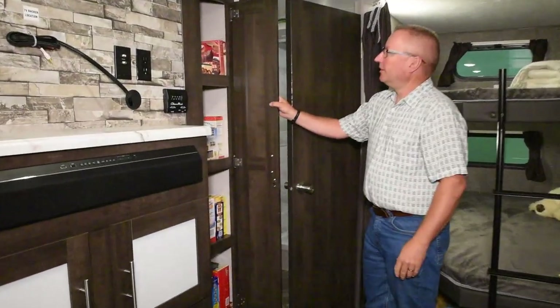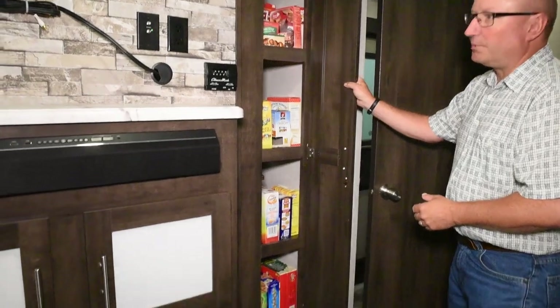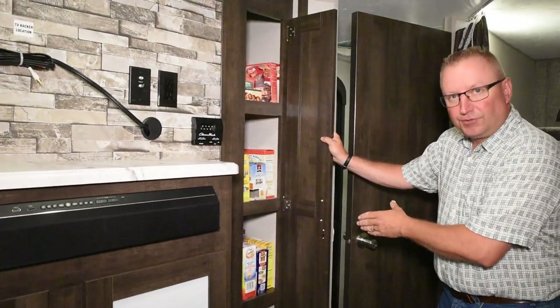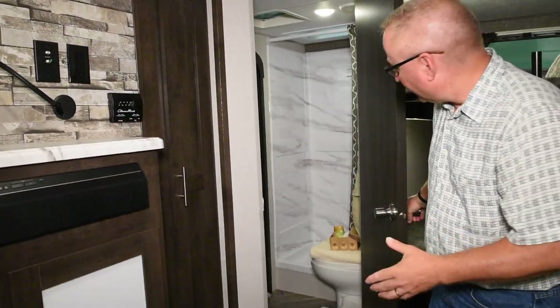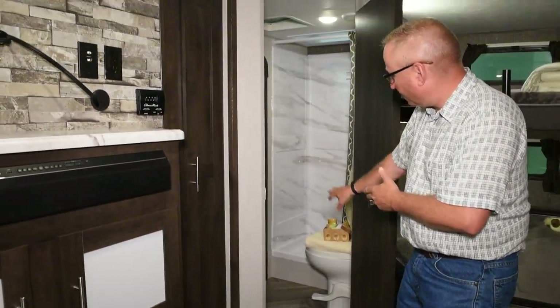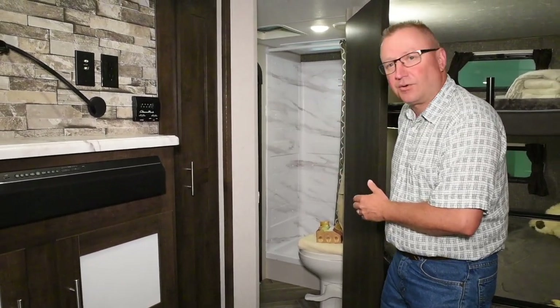As we come back here, using our space efficiently, here's another nice little pantry — a great place to store extra food or clothes for the kids. We already saw the bathroom from the outside, but you have nice access going back here into the bathroom with the foot flush toilet, a nice big shower surround, and a big shower.